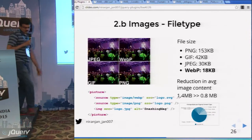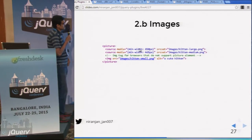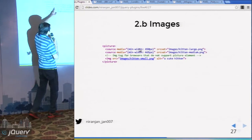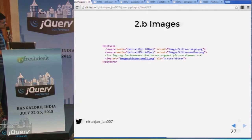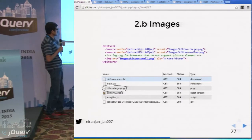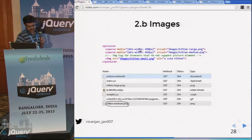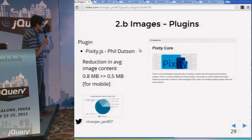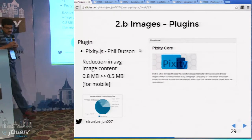If there is a new browser, it will download only the WebP images. To avoid delivering a desktop-size WebP image to a mobile device, use the picture element's media attribute to write media queries — based on the query, the browser will download accordingly. If the screen is more than 650px, it downloads the large image; below 650px, it downloads the medium image. You can use a jQuery plugin called Pixity, which does the same as the picture element. This way, from 0.8 MB you can start delivering only 0.5 MB images to mobile devices.